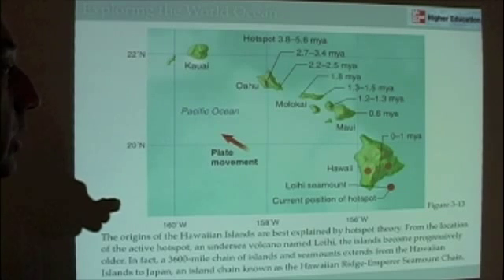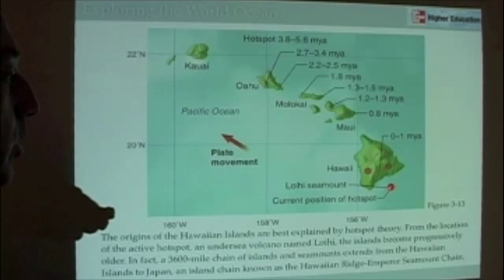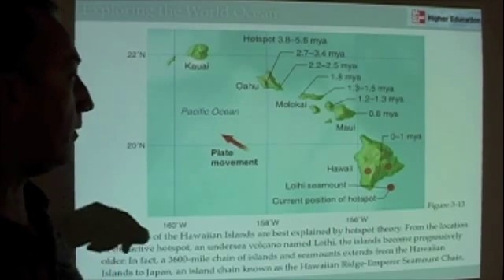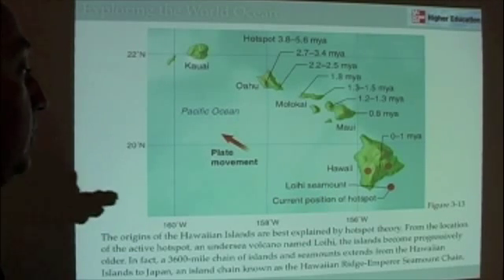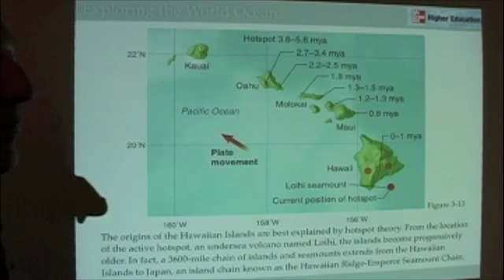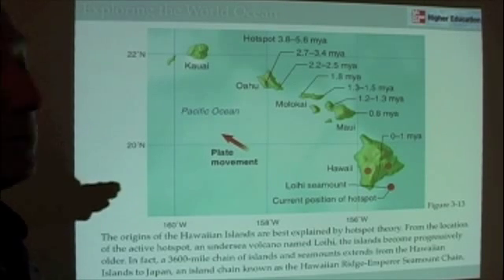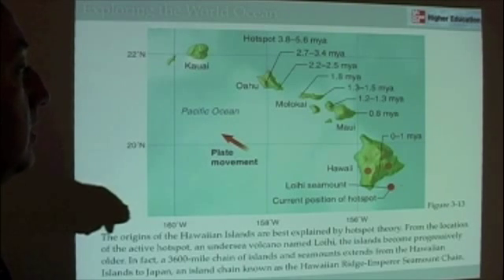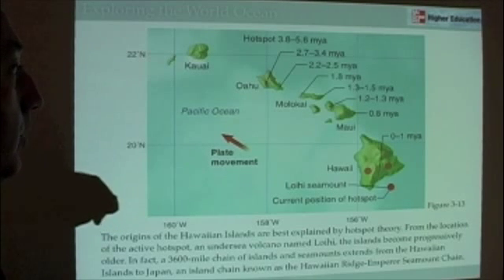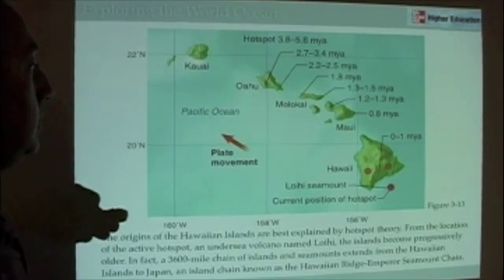Hawaii is still actively going on — it's still actually forming. And if we go offshore of Hawaii, we find an underwater volcano called Loihi. Loihi is actually a future Hawaiian island. In a thousand years or so, you could travel to Loihi and vacation there. Right now it's underwater and volcanic, so it's really not the best place to vacation. But as you can see, as the Hawaiian Islands move off the hotspot, new Hawaiian islands are formed.